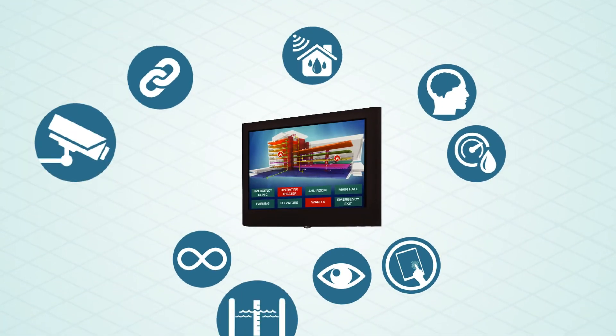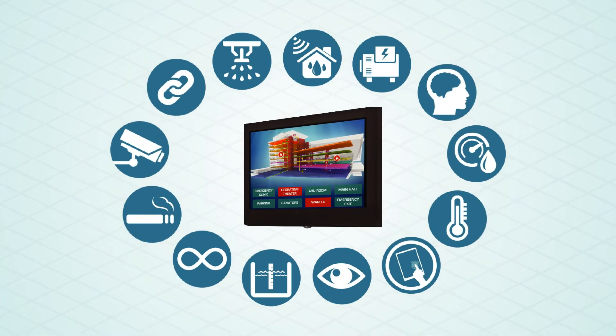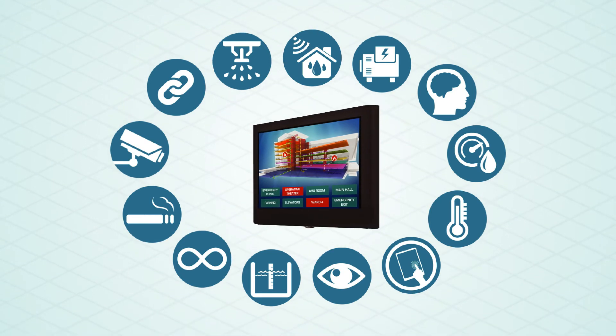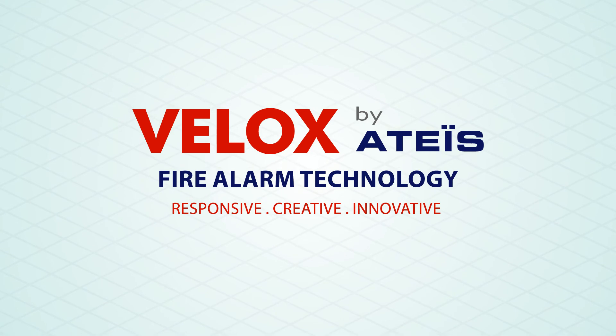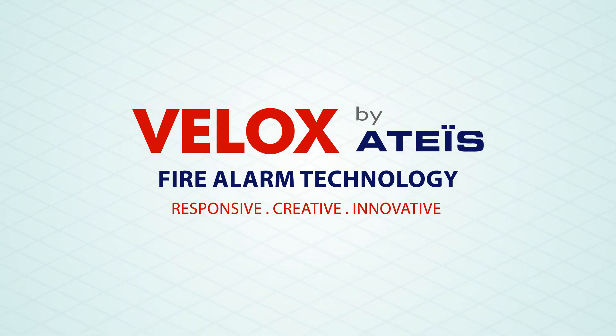All this information can be integrated in one platform, thus making the Mimic Panel a much smarter device than it ever was. At Velox, we make the fire alarm technology much more responsive in a creative and innovative manner.